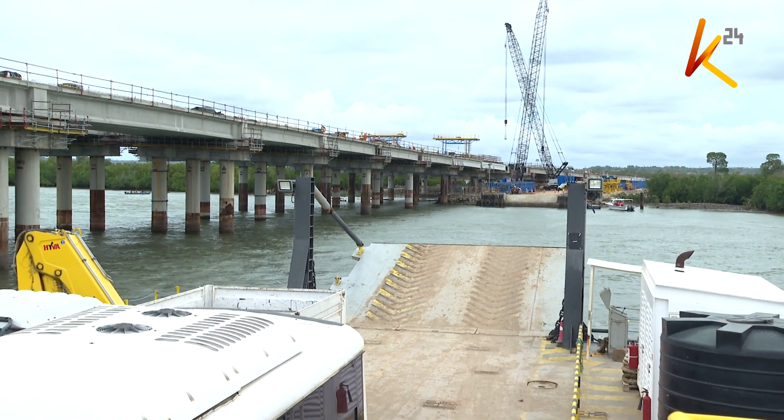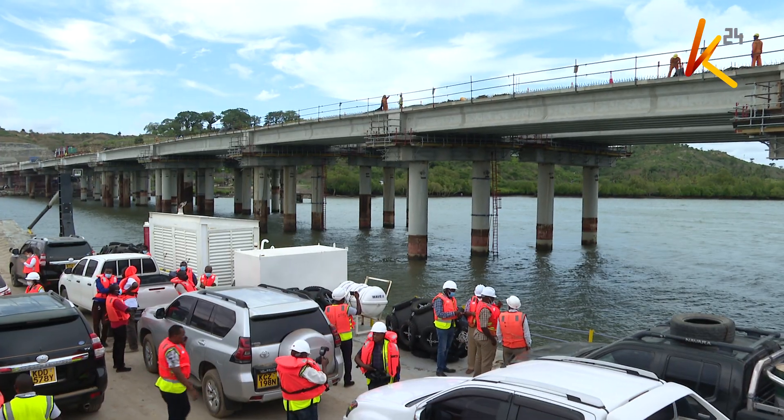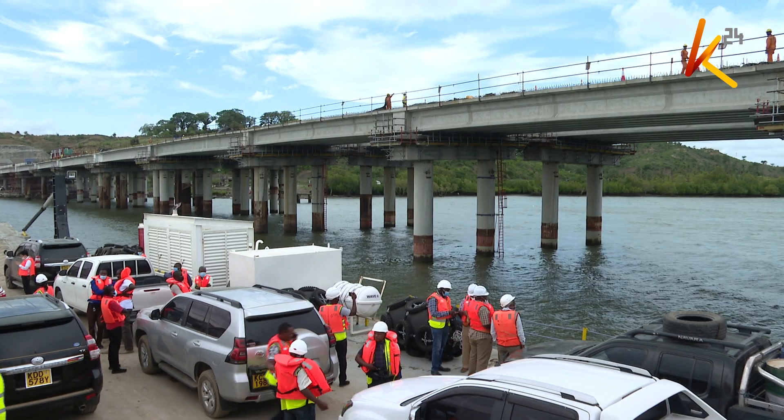When completed, the bypass will connect Mombasa mainland west to Mombasa mainland south without entering Mombasa Island through the Likoni crossing channel. The road connects the west mainland to the south coast through Tsunza in the Kware area, easing traffic congestion through the Likoni bottleneck and improving access to the south coast and to Tanzania.